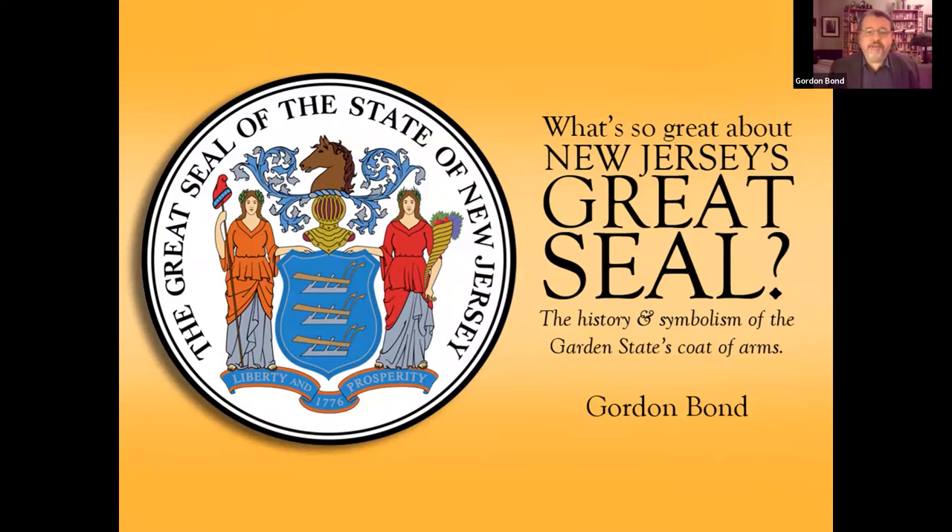Tonight we are going to be discussing this piece of artwork — this graphic, this logo, this self-proclaimed Great Seal of the State of New Jersey. If you've lived in New Jersey for any length of time, you've probably encountered this. It's on state buildings, it's on the state flag, it's on forms and paperwork from the state. But you probably haven't given a whole lot of thought about what it really represents, how it came to be. Who are these two women? Why is there a horse's head on it? These are the questions we're going to be exploring this evening.